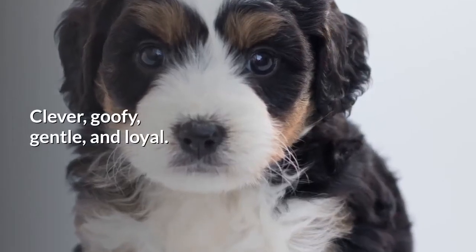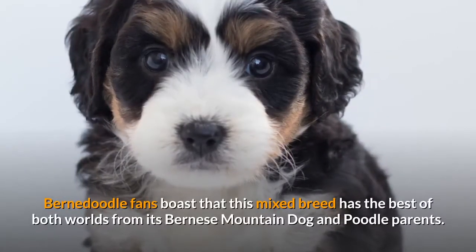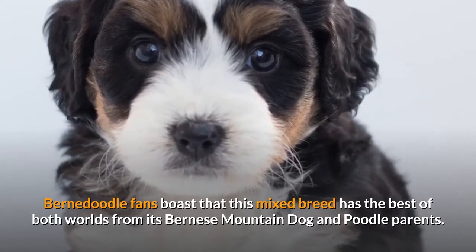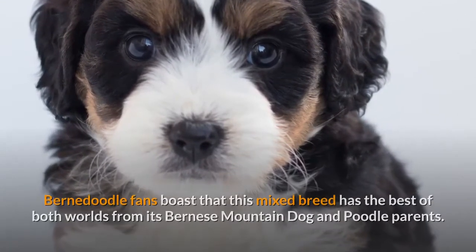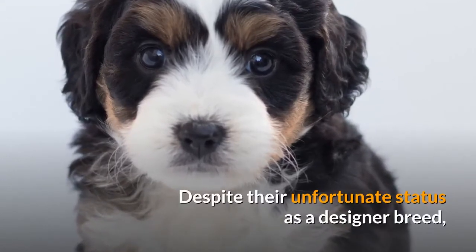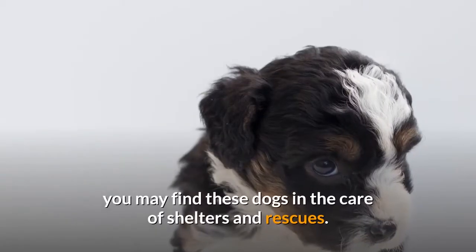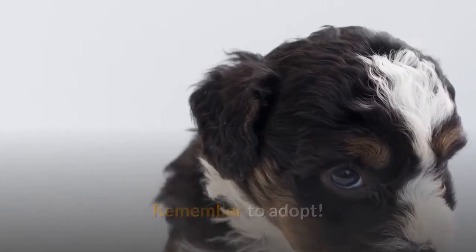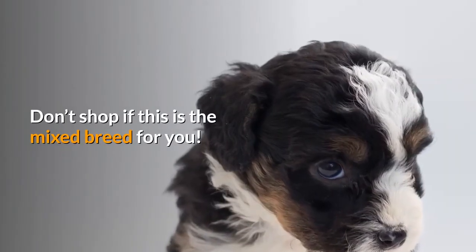Clever, goofy, gentle, and loyal. Bernadoodle fans boast that this mixed breed has the best of both worlds from its Bernese Mountain Dog and Poodle parents. Despite their unfortunate status as a designer breed, you may find these dogs in the care of shelters and rescues. Remember to adopt, don't shop, if this is the mixed breed for you.